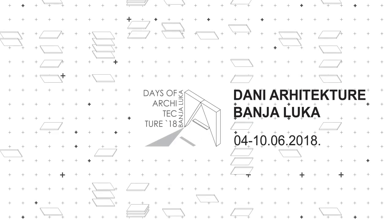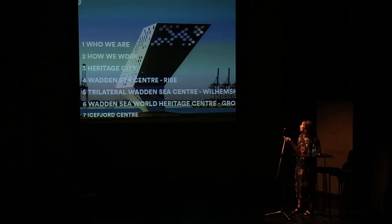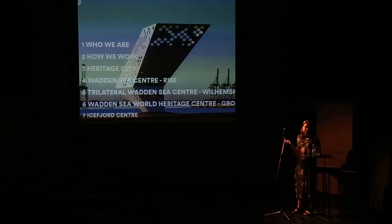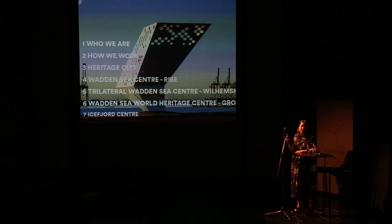I'm going to start by talking about our studio, the offices, Dorte Mandrup — who we are, how we work — then a little bit about the theme of the weekend, Heritage City, and then a few projects that we've been working on that I think fit into this theme in maybe a slightly different way than we've been discussing so far.